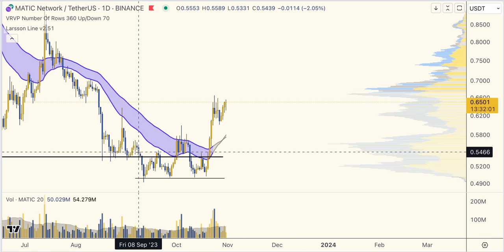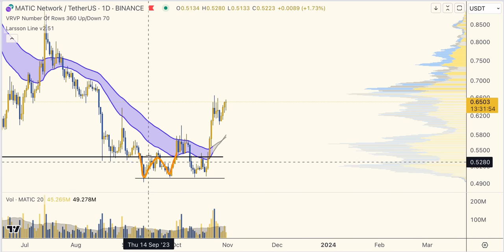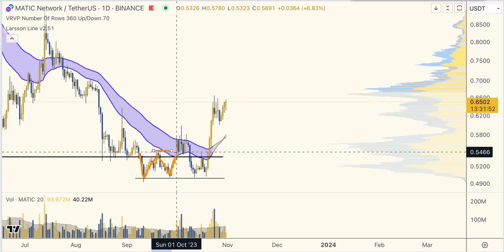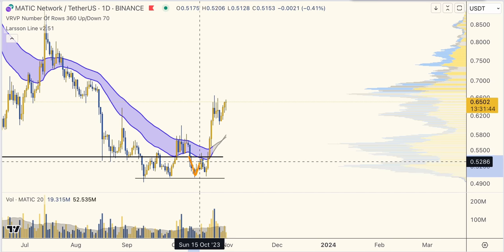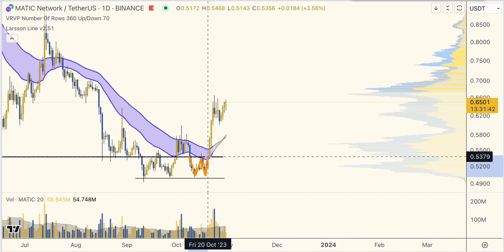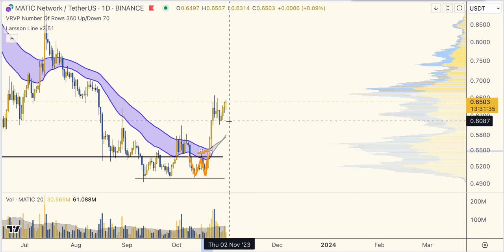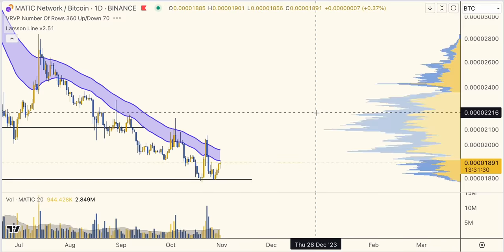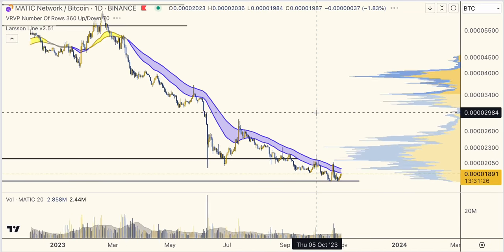Zooming in, we can see how this played out on low timeframes as well — double bottom, broke the highest point between the lows, moved up but failed. Did it again: down, up, down, up, broke the highest point between the two bottoms, confirmed and continued up. But as I've said many times before, I think everything becomes clear on the BTC chart.